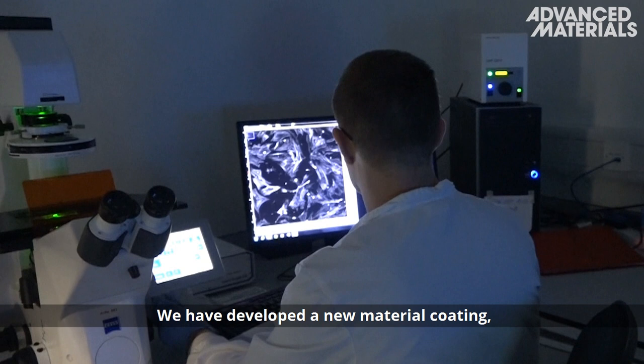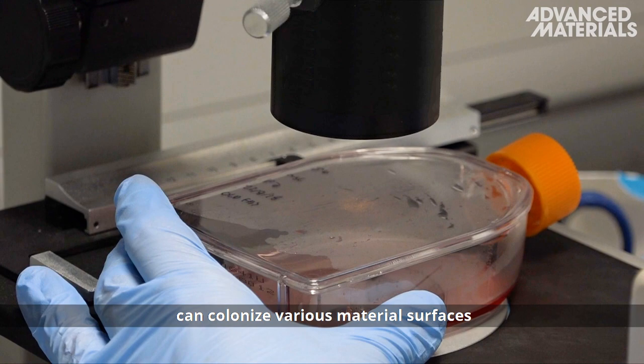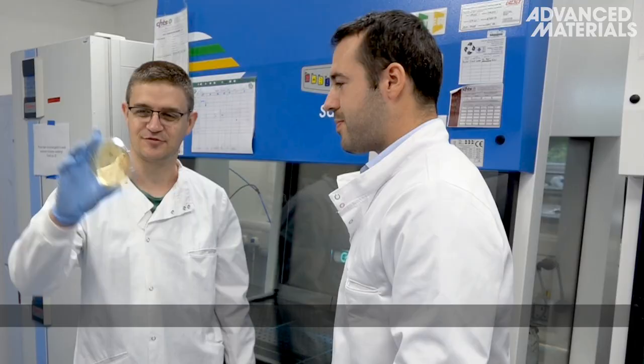We have developed a new material coating made of non-pathogenic bacteria to direct these human stem cells to bone cells. The bacteria, Lactococcus lactis, can colonize various material surfaces including polymers, metals, and ceramics.